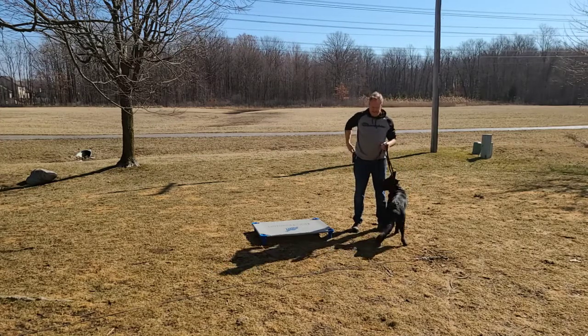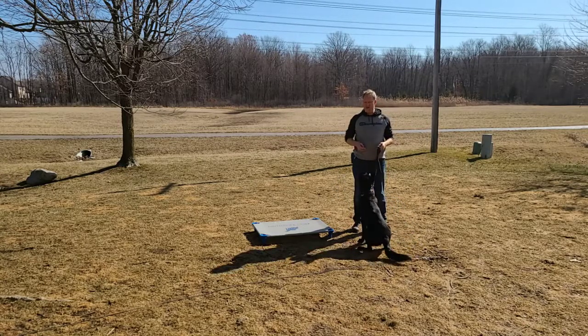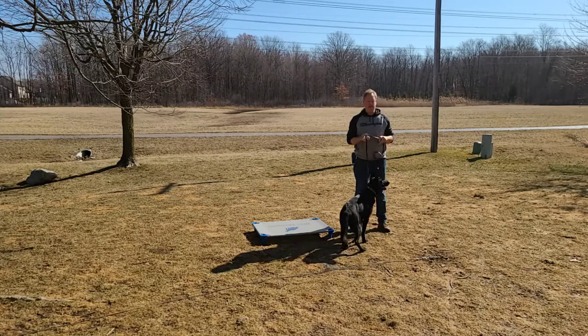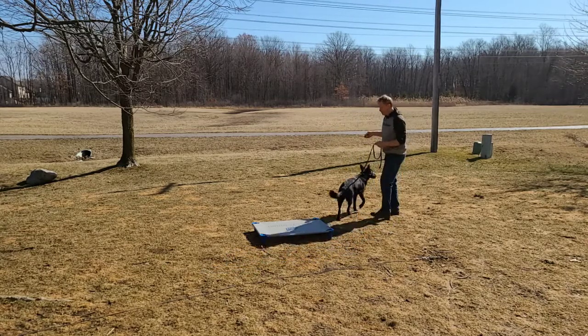I've got a leash and prong collar. She's getting used to the prong collar guidance, which is very nice. The pressure on, pressure off part of training is very effective with a prong collar because it's very distinct. I've got some real high value treats for her — you can see she's anxious for it — but let's go ahead and work her a little bit.